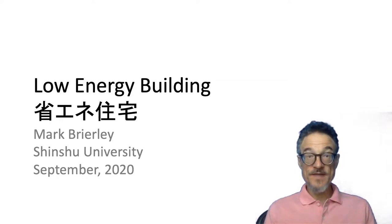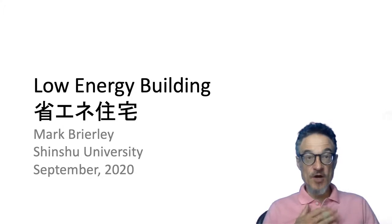Welcome to the course. This is a course for low energy building — Shōene Jutaku — and my name is Mark Browdy.